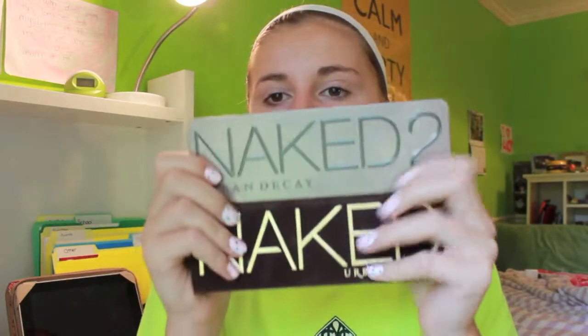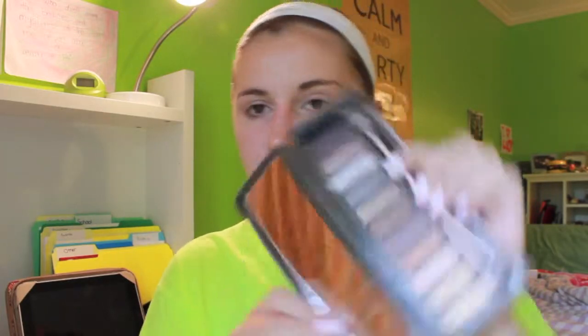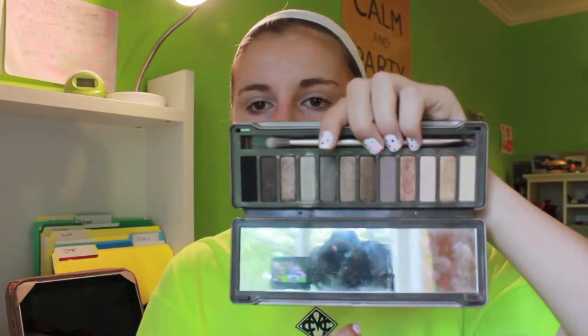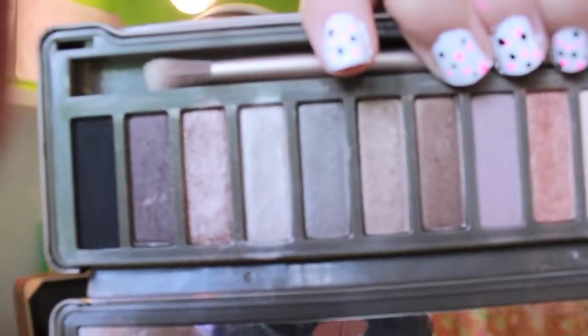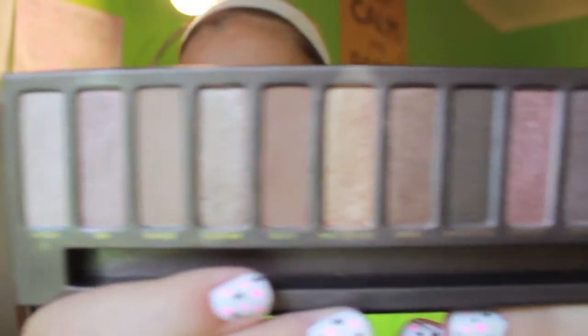My favorite eyeshadows of the month are probably the two Naked Palettes by Urban Decay — Naked 1 and Naked 2. The Naked 2 retails for $50 and the colors are freaking amazing. I love how they're all neutrals, which is really nice because that's all I really wear. Naked 1 is $48. These are really, really good and I definitely recommend buying them — I've never heard anyone say they don't like them.